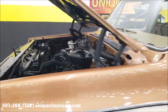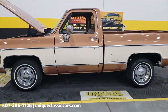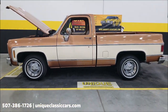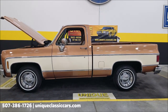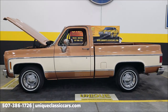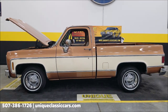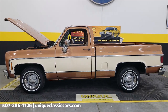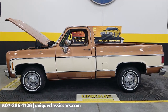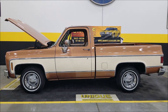So there you go — 1980 Chevy C10 Scottsdale regular cab short box. Give us a call at 507-386-1726, or visit uniqueclassiccars.com — click the link down below in the description. Remember, we do consider trades, financing is available, we can assist with transportation, and this vehicle may be eligible for an extended service contract. Consult with your sales associate when you call or email.